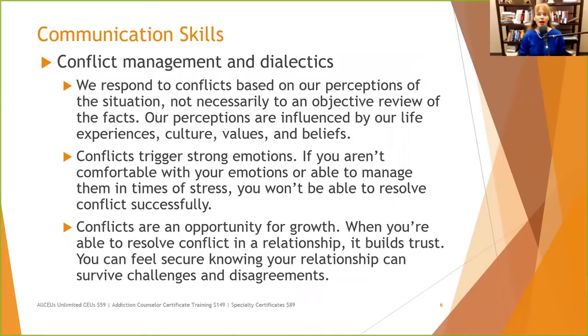Conflict management: we respond to conflicts based on our perspectives and perceptions of the situation — not an objective review of the facts. For example, if you're getting on a roller coaster, some people see them as thrilling and exciting; others see them as terrifying and dangerous. We're talking about the same experience, but our perceptions are different. Our perceptions are influenced by our life experiences, our culture, our values, and our beliefs. What's important to you may not be as important to someone else — and recognizing that is the first step to coming to a mutual agreement.